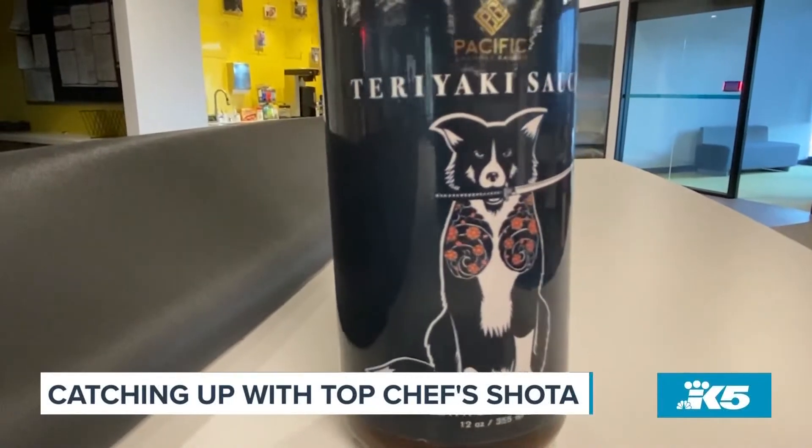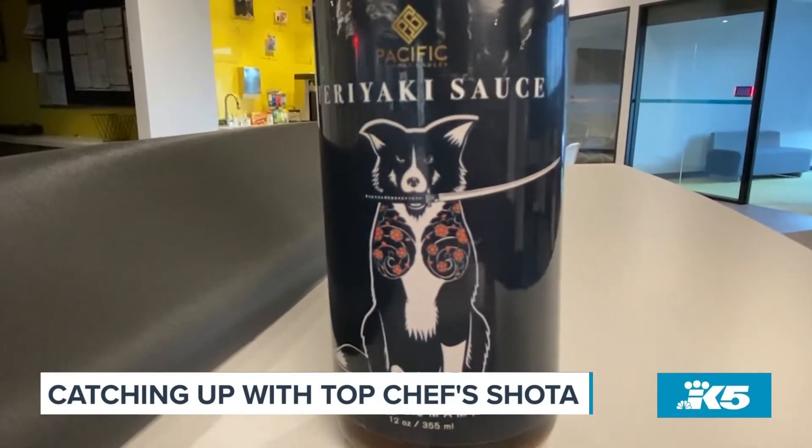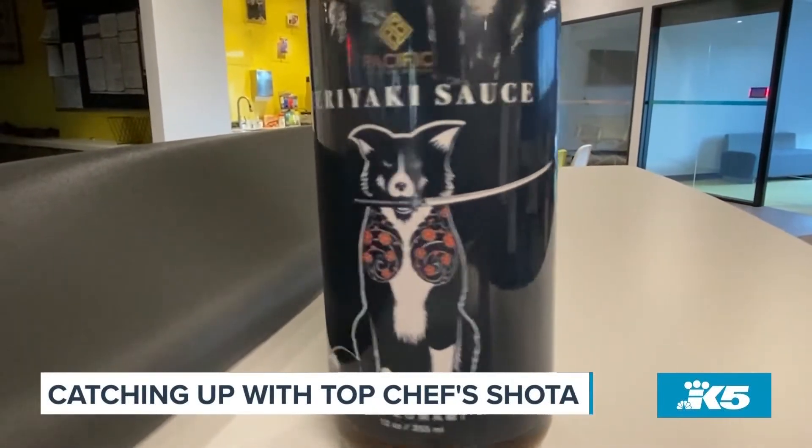It's been almost a year since we first actually met and chatted — a big year for you. You had just wrapped up filming Top Chef in Portland. What have you been up to? I launched the teriyaki sauce line, got into retail business, working on some new projects — that's TBD. I technically signed some NDAs so I can't say it, but it's some fun, cool things.